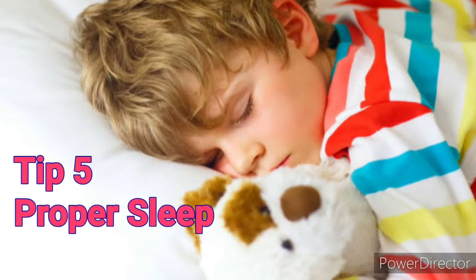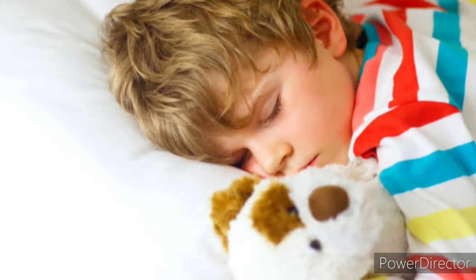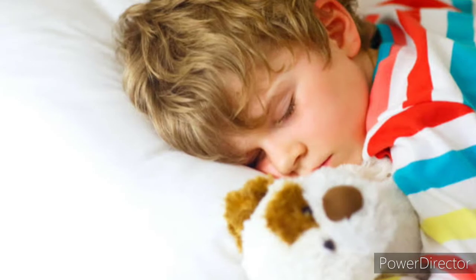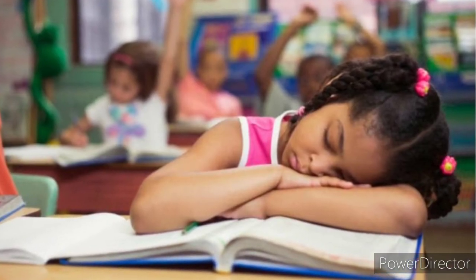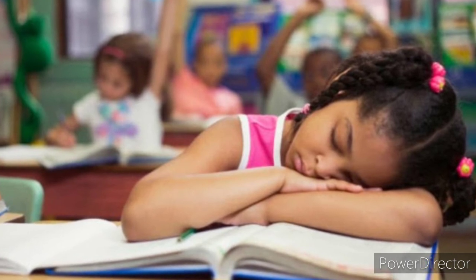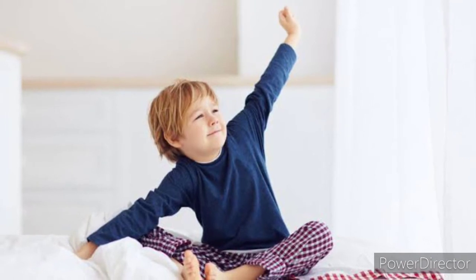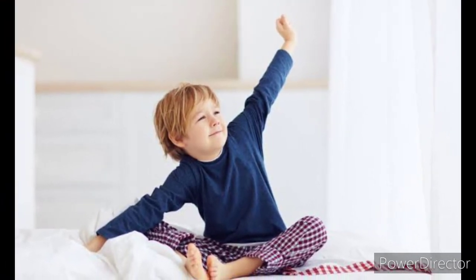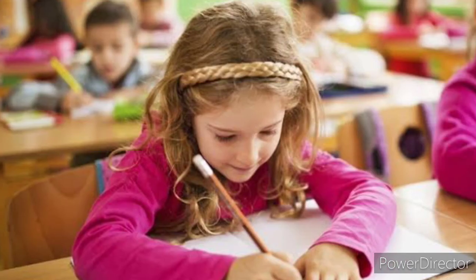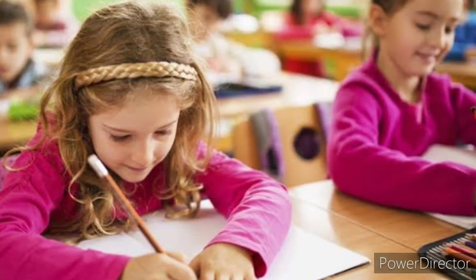The next one is proper sleep. If you get a good night's sleep before your exam, you are scientifically proven to retain more of what you studied the day before than if you stay up very late. The optimal amount of sleep may vary, but generally research suggests seven to nine hours per night.